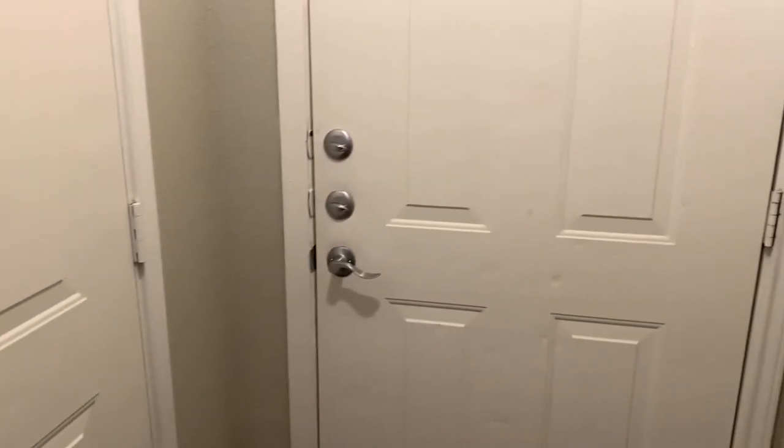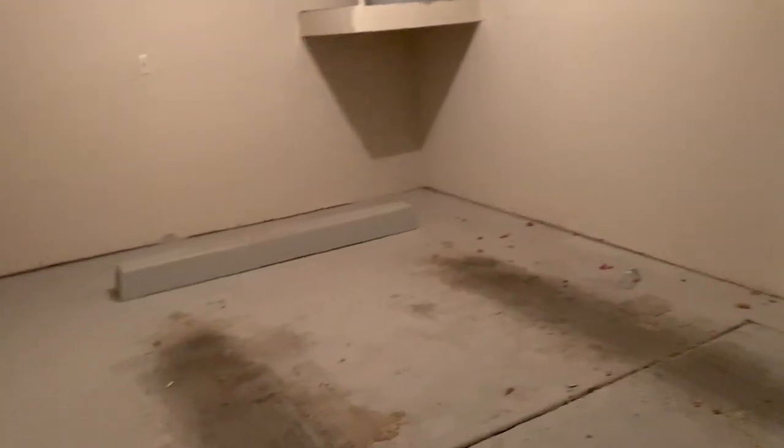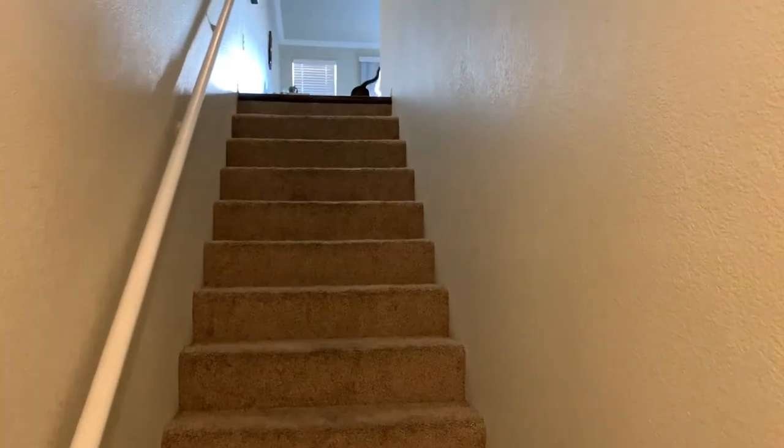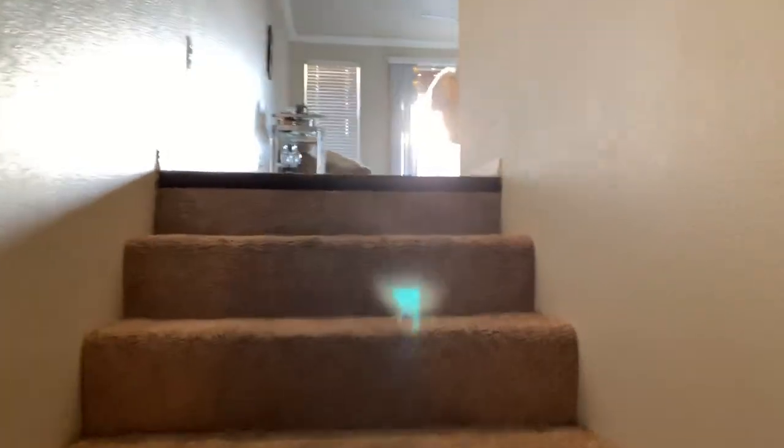To start off, we have our front door — this is where we come in when we're out. Over here we have our garage. There's no car in there because right now our car is in the shop, but we have a fishing rod there and it's completely empty. And then we have these stairs that go up to our living room and kitchen area.